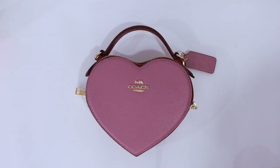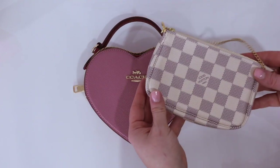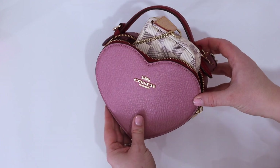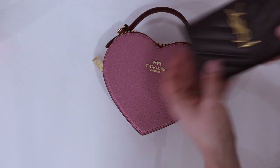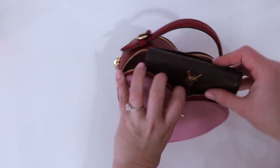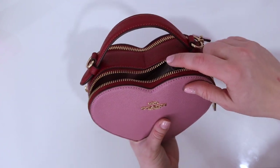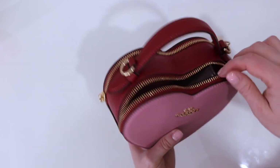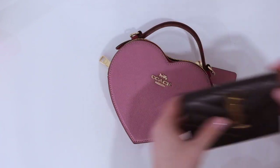Both bags have detachable straps, which we'll get into later. Let's see what fits inside the Coach bag, starting with some things that don't fit. This Louis Vuitton mini pochette does not fit in the bag. I also wanted to show you a compact wallet — this is a smaller YSL wallet — and while it fits, the edge is just popping out, and I'd be worried about edge wear on the wallet and bulging the bag. So we are not going to be able to hold a small wallet in this bag.